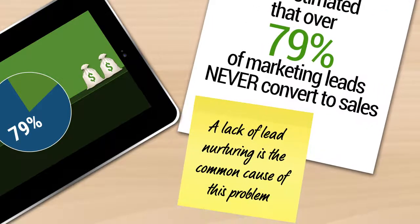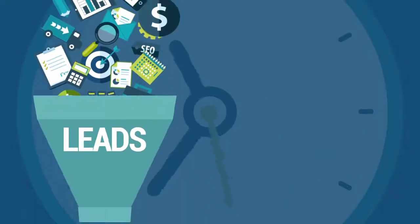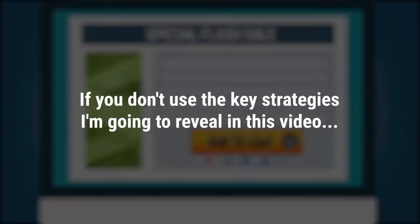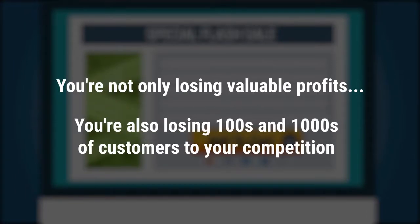Lack of lead nurturing is a common cause of this problem. So what does this mean exactly? It means that no matter how much time you spend building your list or emailing them, trying to sell them your products or services, if you don't use the key strategies I'm going to reveal in this video, then you're not only losing valuable profits — you're also losing hundreds or thousands of customers to your competition.